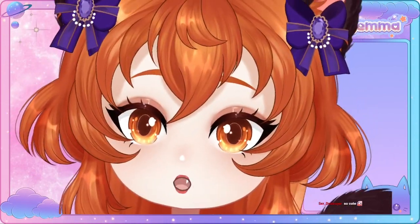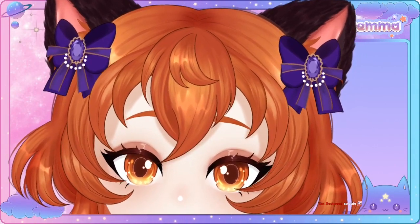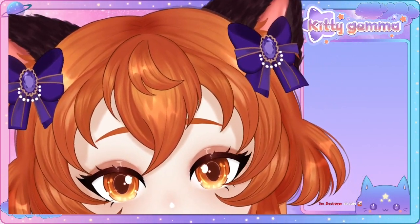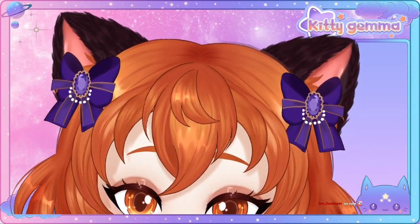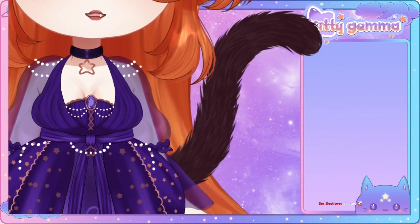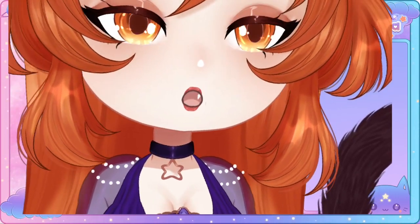And then moving up just a little bit more, we have the ribbons, the lovely detailed ears, and the rest of my hair. Over here we got the tail that's moving. I got a little fang on my tooth.